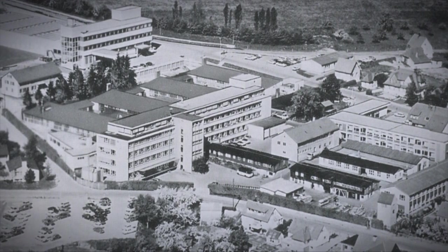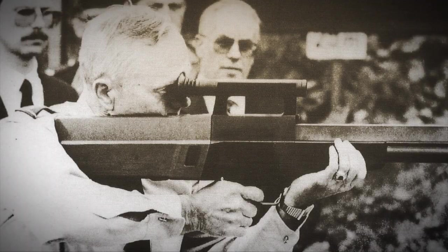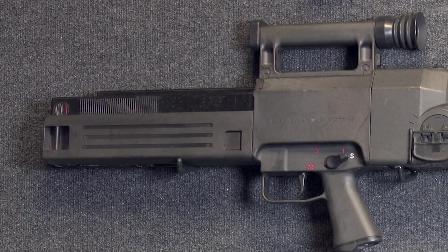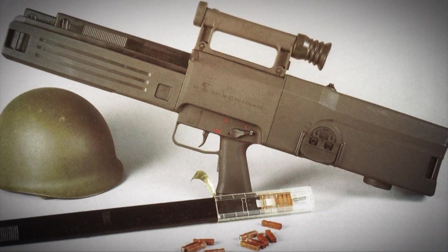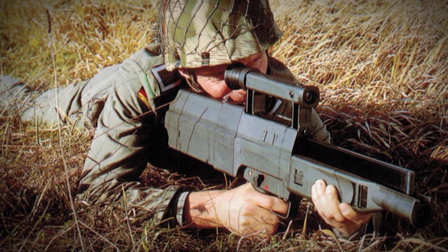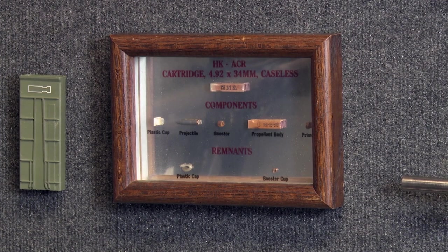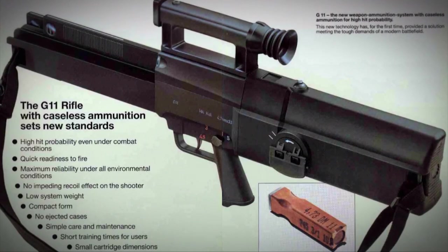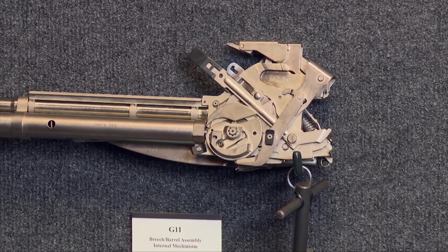In the 1970s, work began on the replacement for the G3 — a revolutionary system called the G11, which employed caseless ammunition technology. Three companies were associated with this program: H&K developed the hardware, Dynamite Nobel was responsible for the ammunition, and Hensolt was responsible for the carrying handle and optical unit. It fired at a very high cyclic rate, because going from an eight-step cycle of operation down to a six-step cycle — eliminating extraction and ejection — the propellant encapsulated the projectile and was consumed during ignition, with no brass or steel cartridge case. In 1989, the Berlin Wall fell and the justification for the G11 largely disappeared as well.